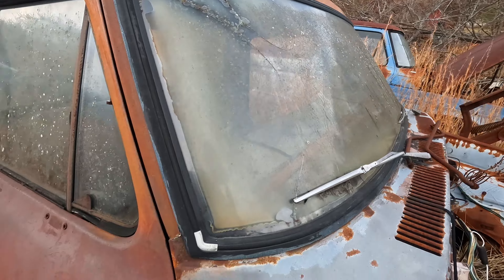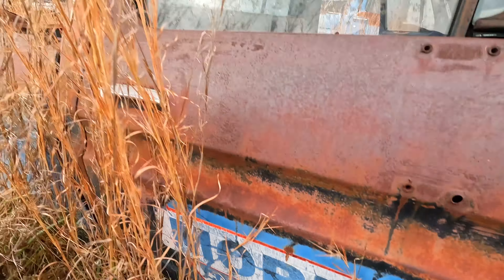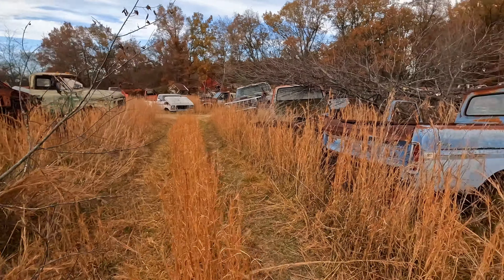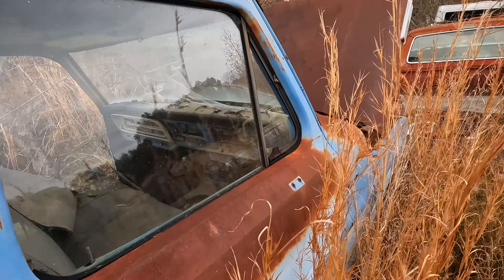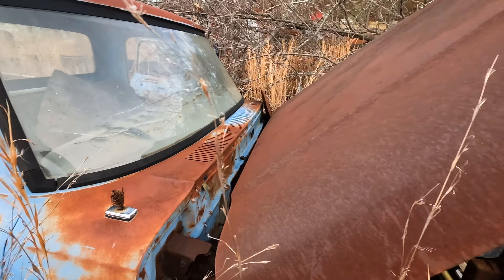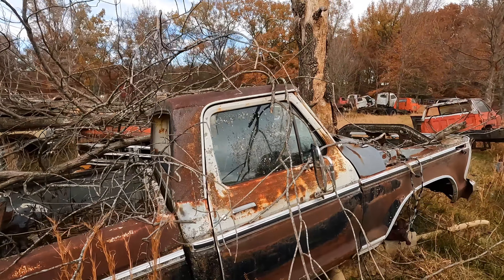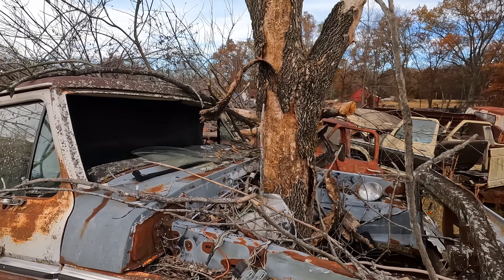The windshield's all done for, but look at the sign — Moore's Construction. Look at this tree, the way it fell. This one's got a crack all the way through it. Look at the trees just obliterated these cars — and look at that tree just growing right through the hood. Holy cow.